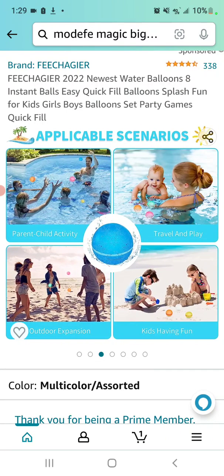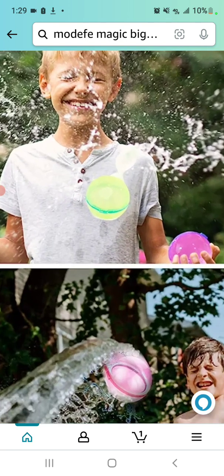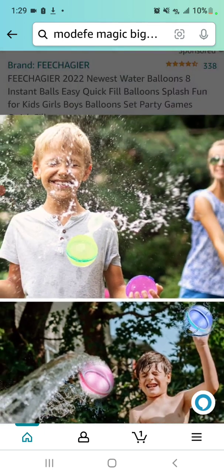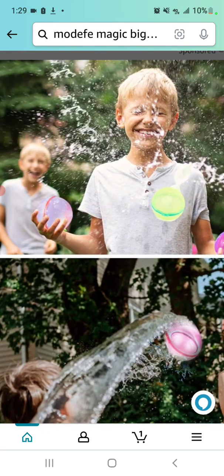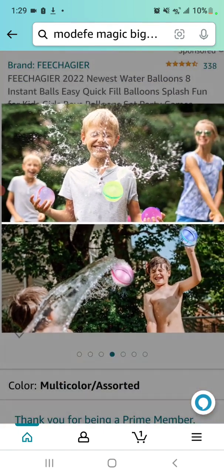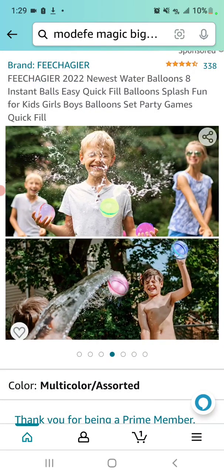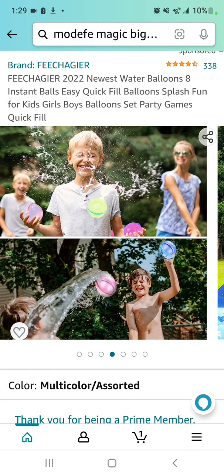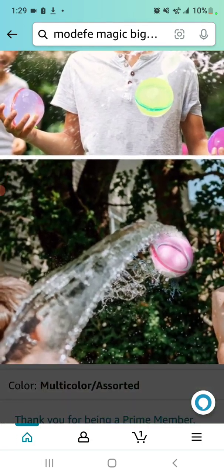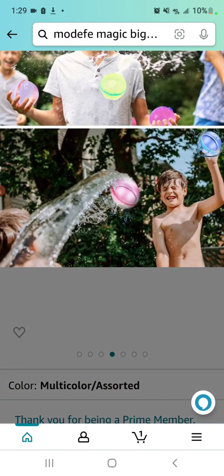Now it appears to me that this woman threw a real water balloon at the back of this kid's head and they captured a reasonable photo of it exploding — but I'm going to speculate someone has added these balls into the picture in post. I'll be shocked if I buy some of these and there's this much water inside; that's a lot of water flying out of there. The Photoshop looks okay until you zoom in.